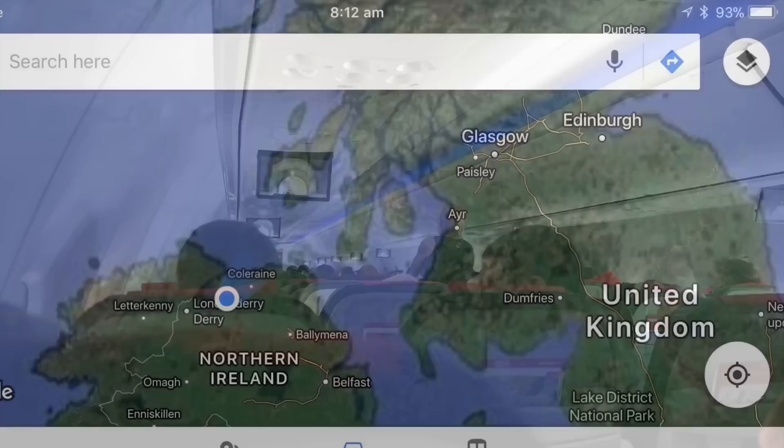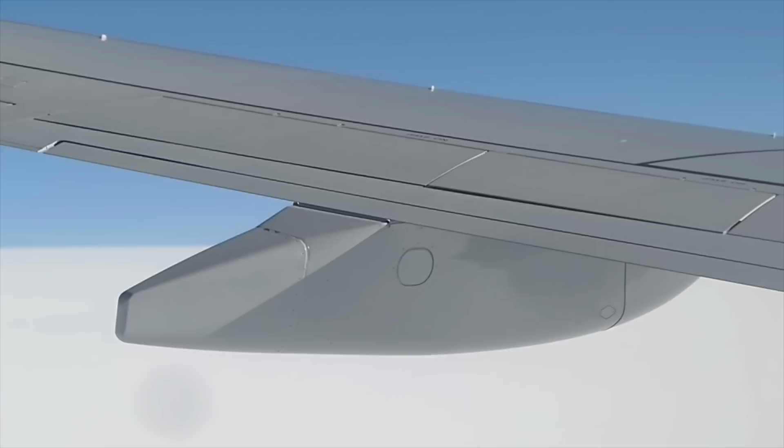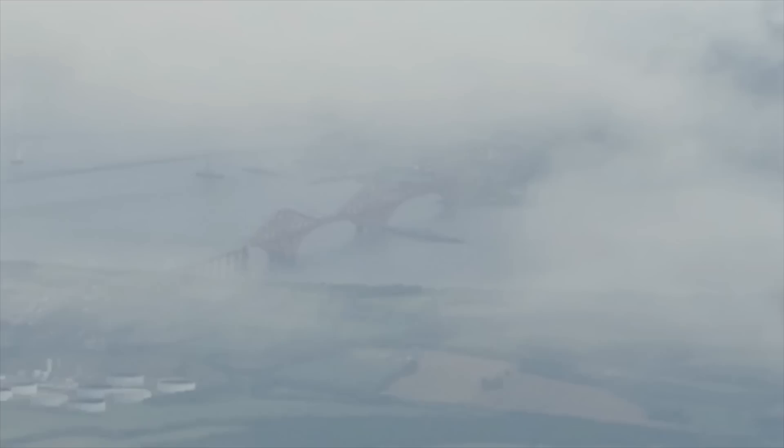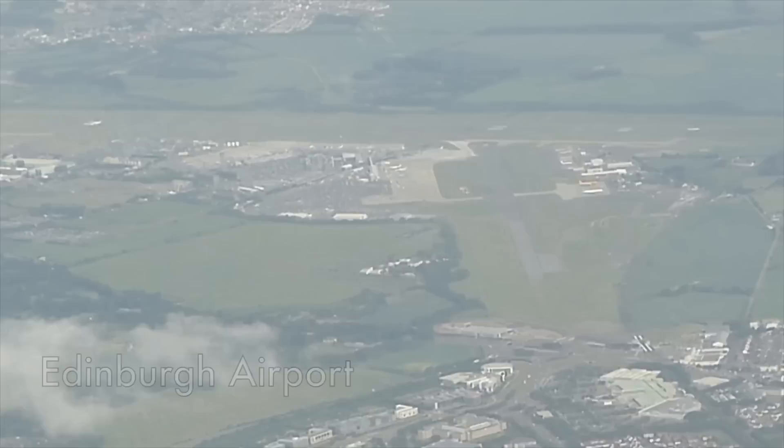After dinner, it's time for a nap. I managed to get a few hours' sleep in the fairly cramped economy seats here on the Norwegian 737, and I woke up somewhere over Derry in Northern Ireland. While I thought the meal quality was very good considering the price paid, if I took this trip again I'd probably skip it — your sleep time on these short transatlantic flights is at a premium and I'd rather spend the extra half hour sleeping than eating, but that's just me. After a short descent, we're soon heading into the Edinburgh area and you can see the Forth Bridge poking out from behind those clouds.